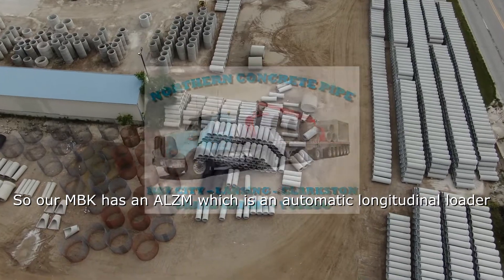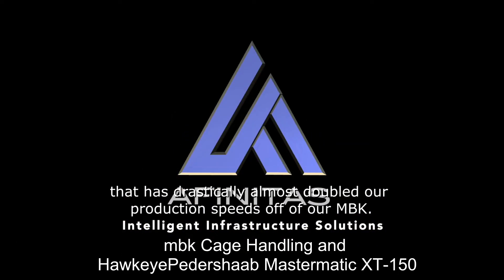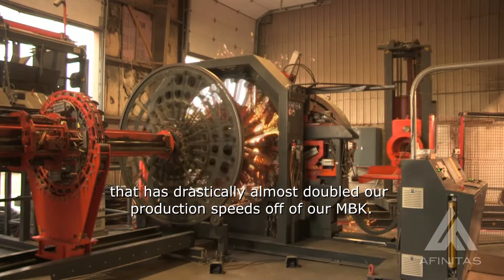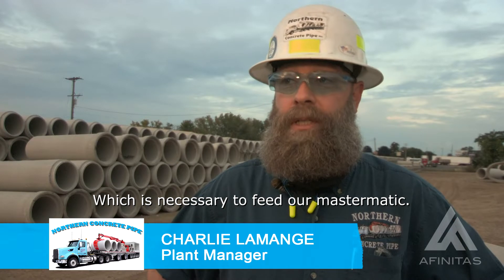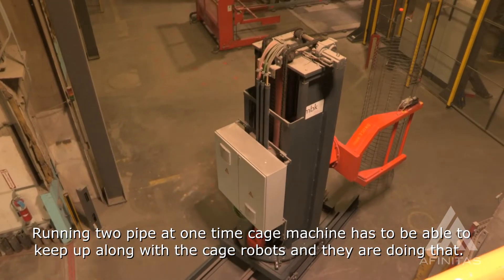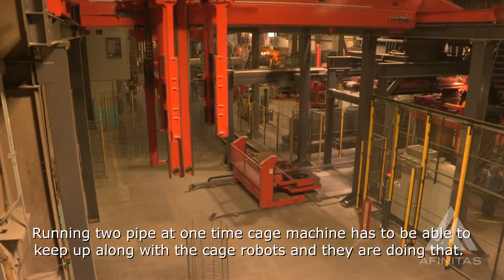Our MBK has an ALZM, which is an automatic longitudinal loader that has drastically almost doubled our production speeds off of our MBK, which is necessary to feed our mastermatic. Running two pipes at one time, the cage machine has to be able to keep up, along with the cage robots, and they are doing that.